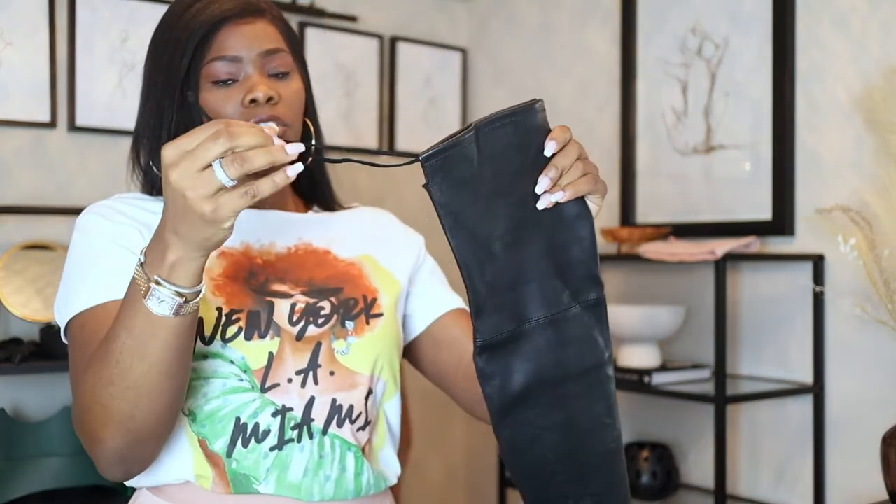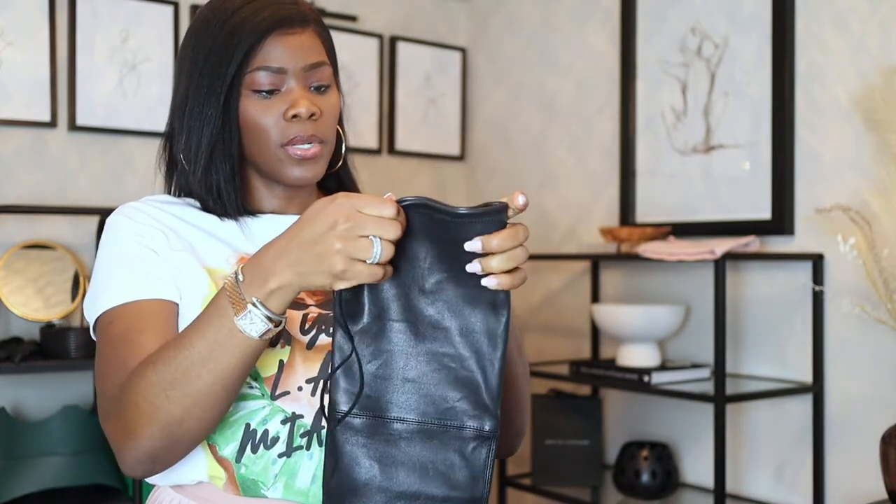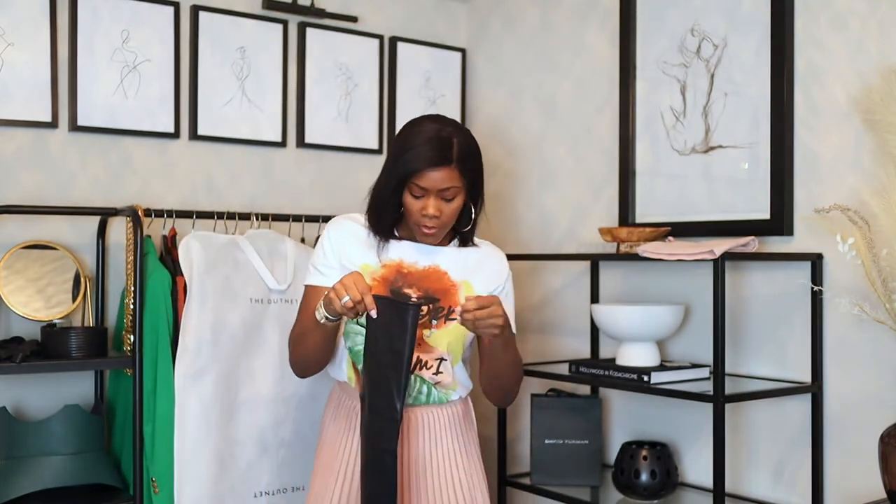It does have strings in the back to pull it, and the inside of the boot is like satin. Honestly, they're really really nice. I'm gonna try these on for you guys.